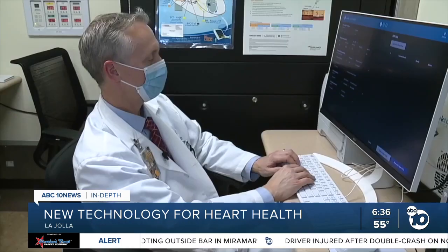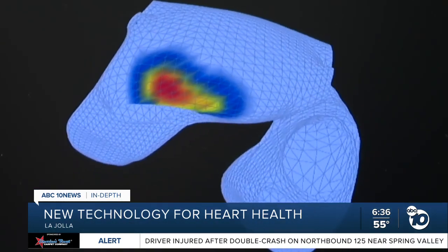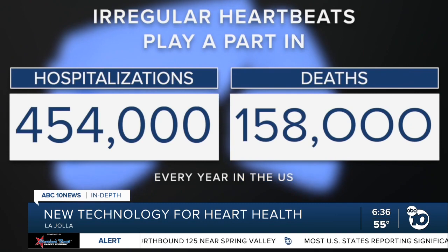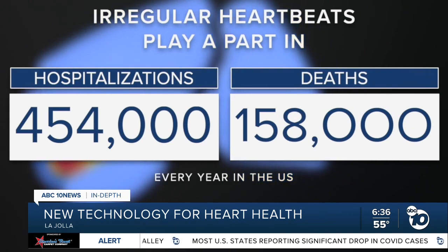By showing where the problem starts, doctors can target treatment and save lives. The CDC says irregular heartbeats play a part in around 454,000 hospitalizations and 158,000 deaths every year in the US.